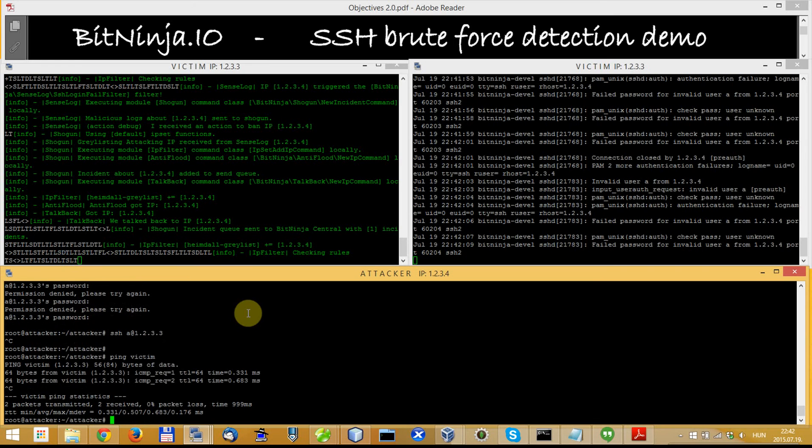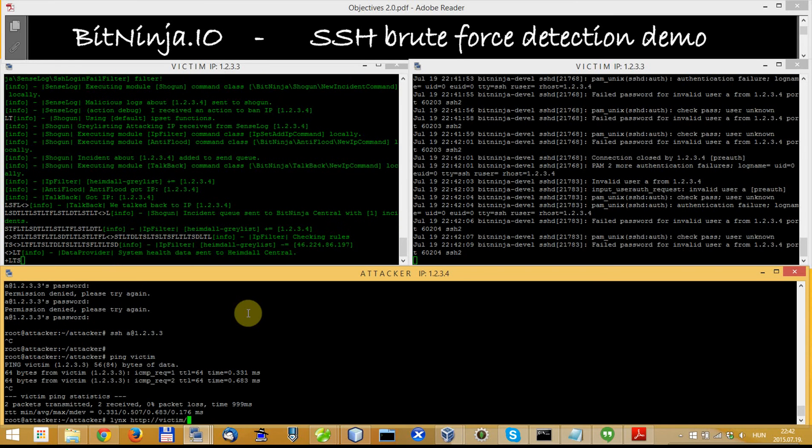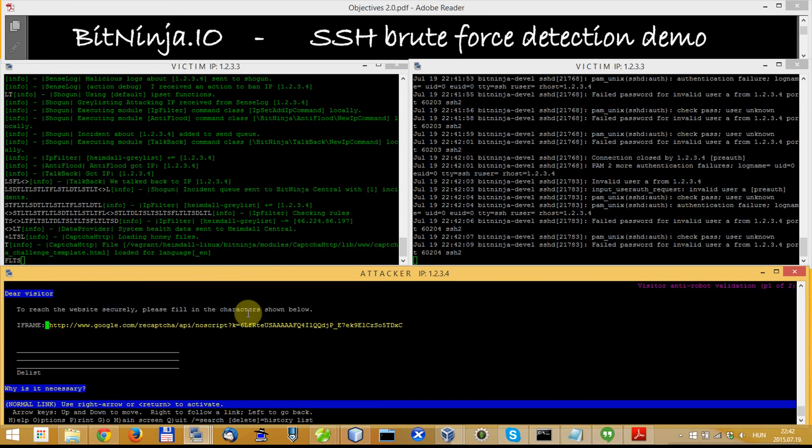I can still ping it — it works. And I can also open it by HTTP, but I will see an anti-robot validation page. If you watch it with a regular browser you will see a captcha page that you have to resolve to be removed from the greylist.